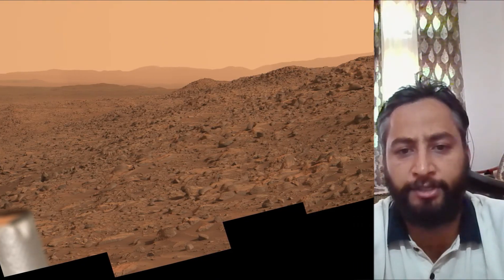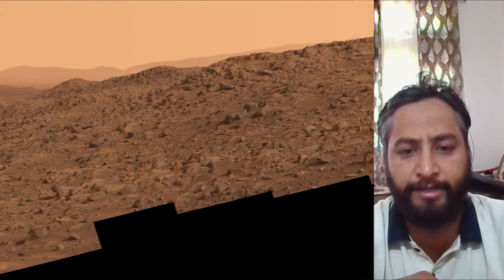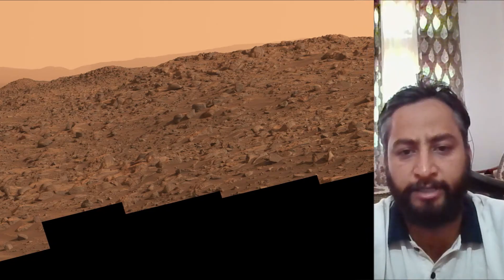NASA's Jet Propulsion Laboratory, which is managed for the agency by Caltech in Pasadena, California, built and manages operations of the Perseverance Mars rover.